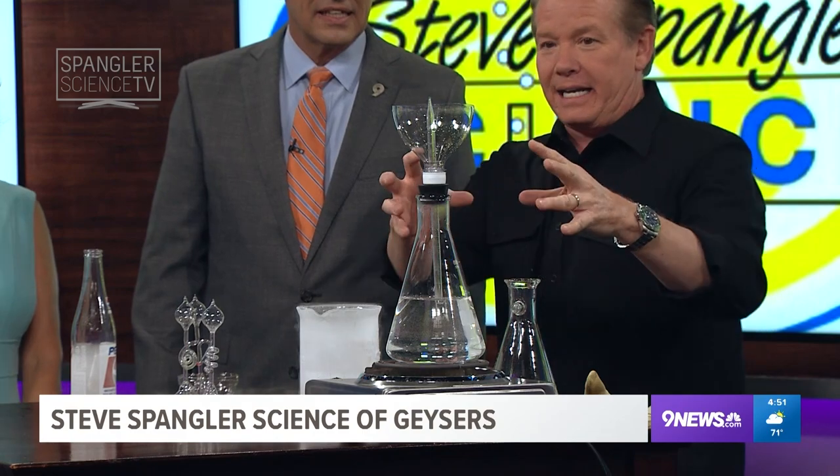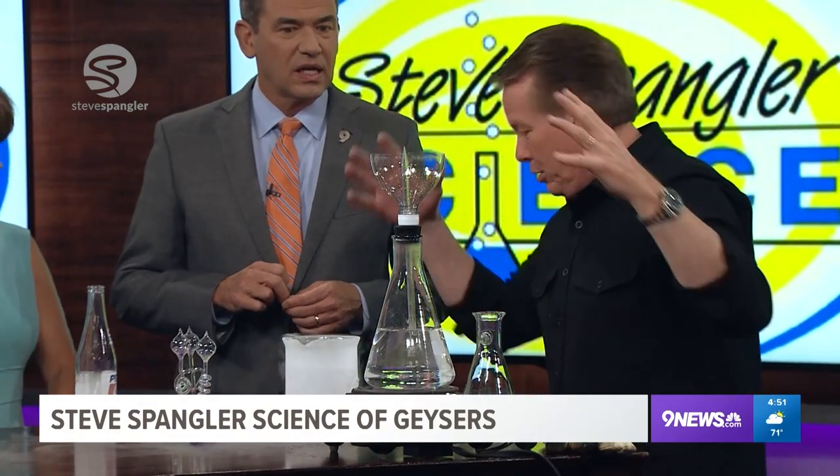I'm looking at this. This is the apparatus I made for you earlier today, and it kind of built up a little bit of pressure because that's exactly what a geyser does. I just didn't realize it wouldn't release fast enough, and then it kind of just blew everywhere.